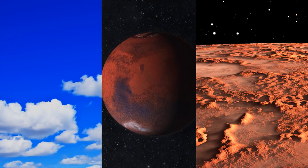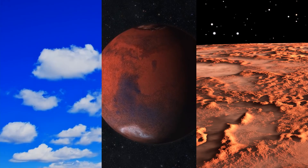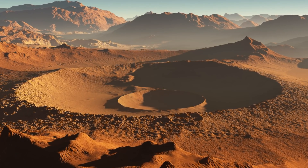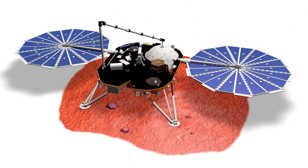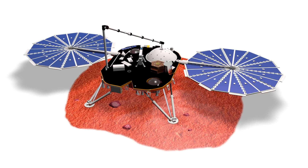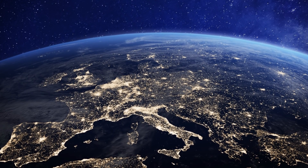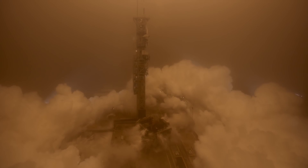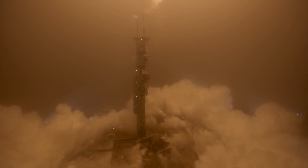A handful of other instruments on the lander are used to monitor the weather, planetary spin, and other features of Mars that would give engineers and scientists a better understanding of the planet's nature. Demonstrating the collective effort required for this mission, components for these scientific tools came from all over the world with contributions from French, Swiss, German, Italian, and British agencies and businesses. This just goes to show that the InSight mission is not just for the U.S., but the human race as a whole.